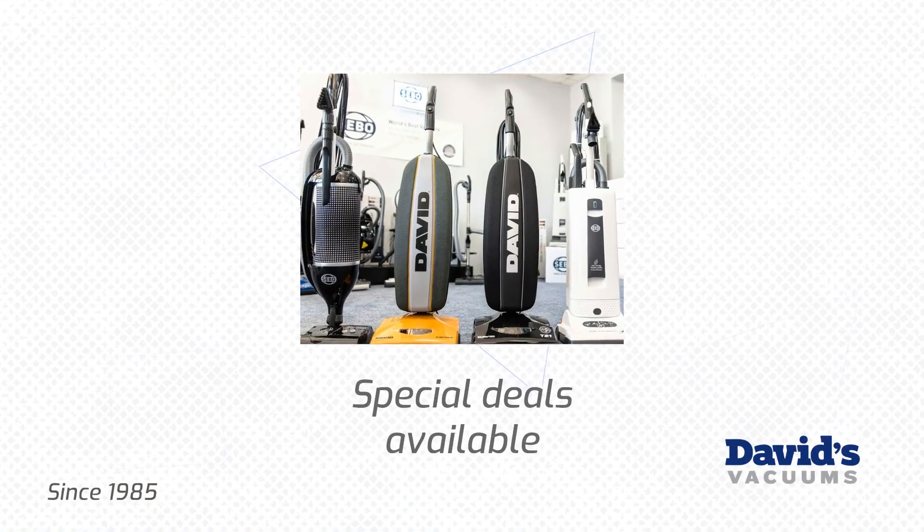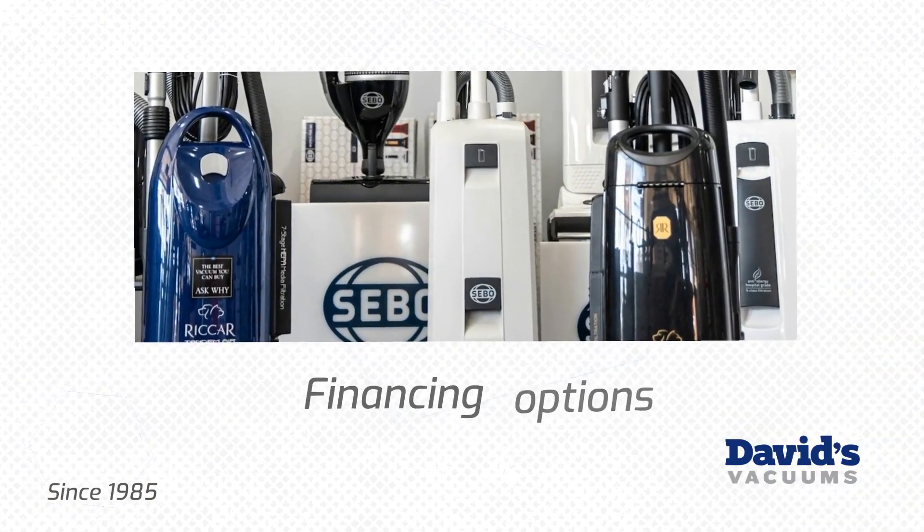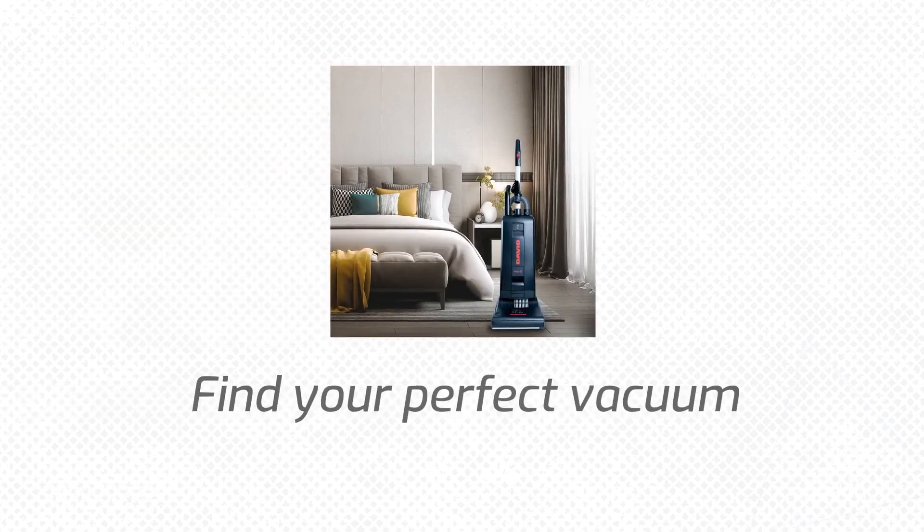Explore our special deals, financing options, and a wide range of vacuums from trusted brands. Visit davidsvacuums.com for more tips and to find your perfect vacuum.